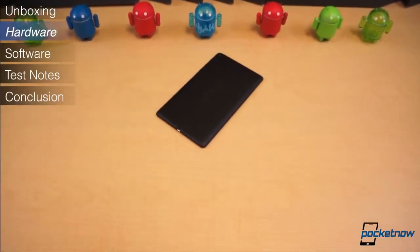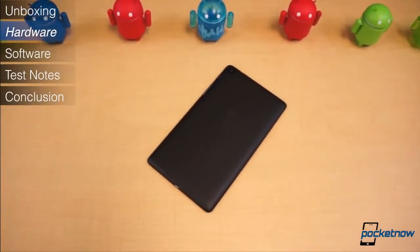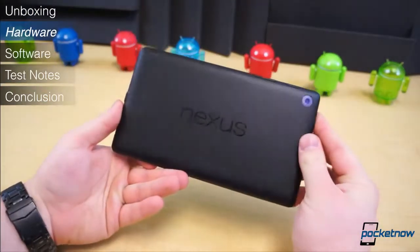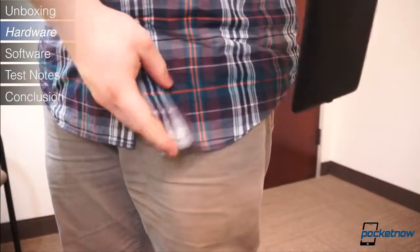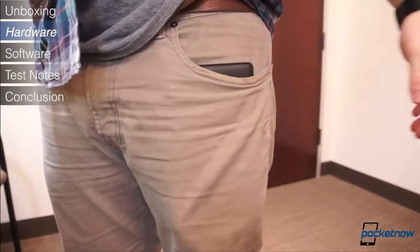The new Nexus 7 and old model have just enough in common to tell the two are related, but there is no mistaking how much more refined the new Nexus 7 truly is. Asus quite literally improved all the sore points of the original Nexus 7 with the new model. It made the tablet nearly 6mm narrower, allowing the tablet to slip into coat and pant pockets more easily.